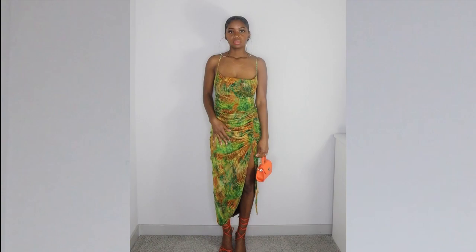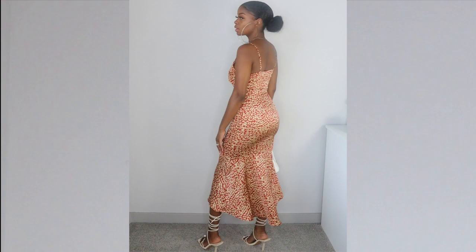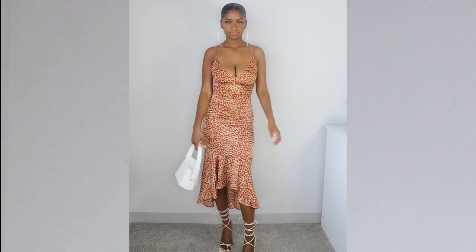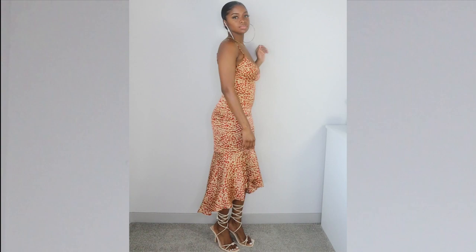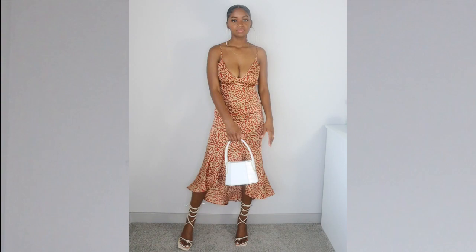The next item is this midi red leopard print dress. I love how it's form-fitting at the top and flows at the bottom — it makes it look like I have more going on in the back than I actually do, which I love. The straps adjust and there's a zipper on the side to get in and out. The material is like a really nice silky feel, though it's not silk. I paired it with a strappy cream heel and a white purse, both from Pretty Little Thing.